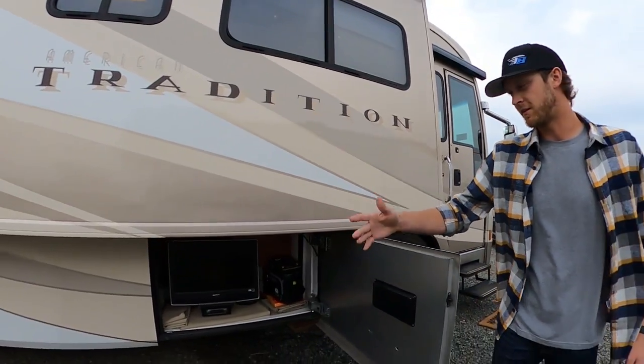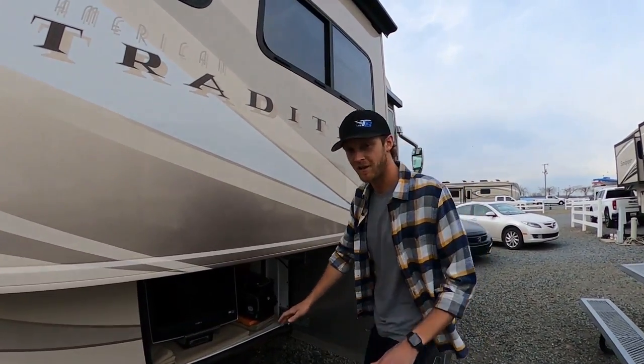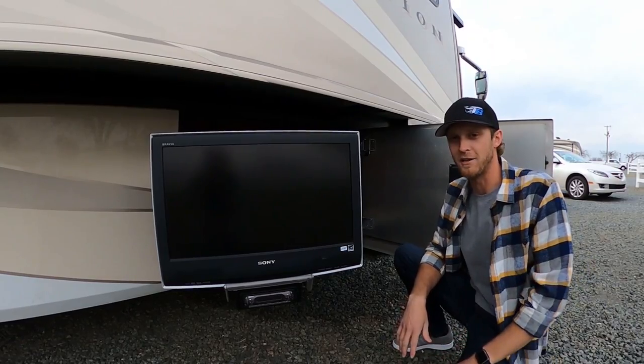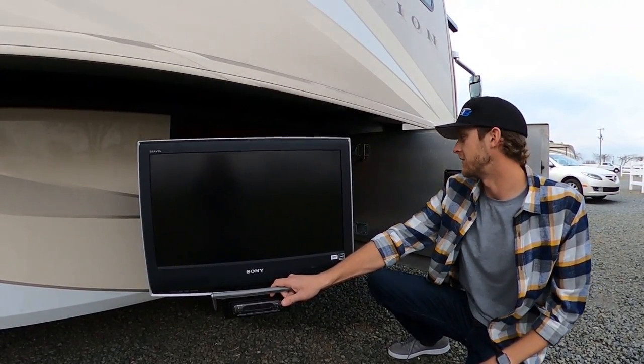There are all kinds of bays underneath this thing, and our very first one is kind of cool — it's our entertainment center. It's got a TV you can kind of pull out and put wherever you want. Our summer plans are to have some patio furniture here and just hang out, and of course we have an awning you can hang out under too.